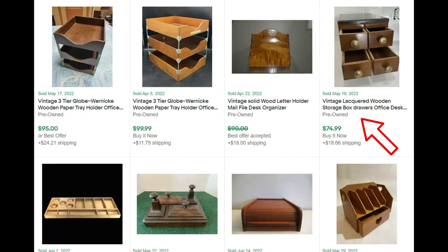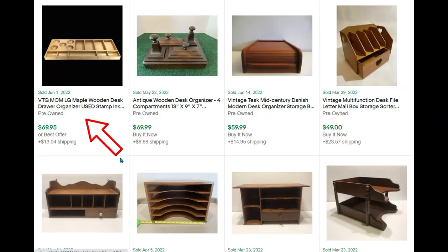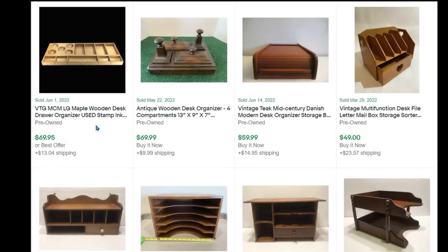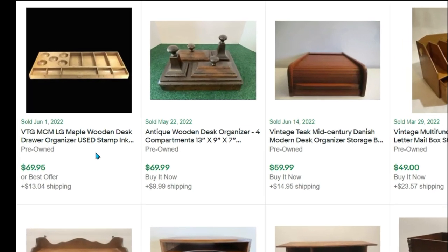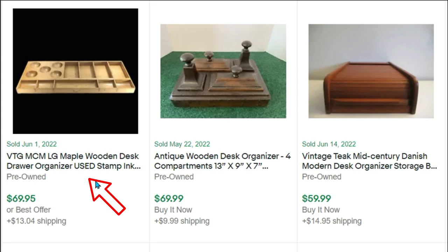And then over to the right, a vintage lacquered wooden storage box with drawers — sold for $74 plus shipping. Wait a minute, this is ours! This vintage mid-century modern maple wooden desk organizer. I wonder where that seller found that one — maybe the ReStore? For $8, sold it for $69.95. Love that. But let's continue.